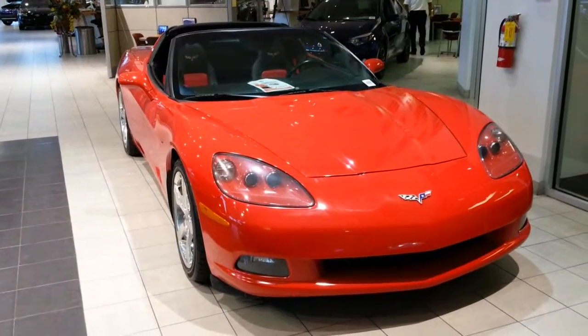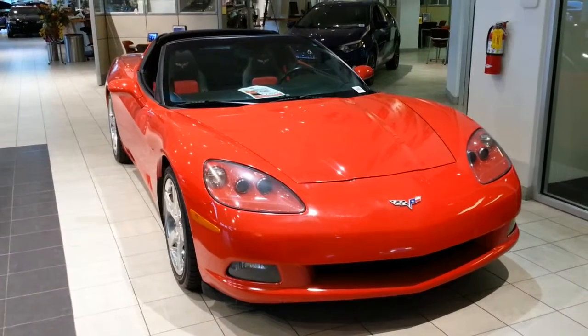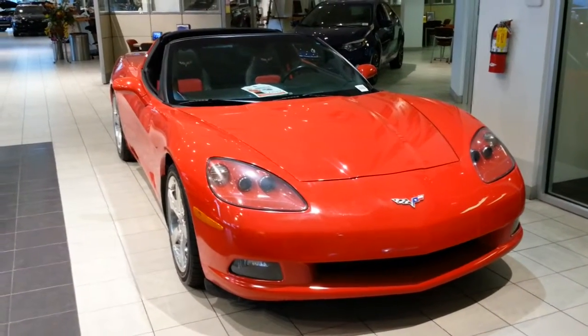Hey, good evening, Alex. Jack from Wesley Chapel Toyota here. Just want to take a short video of the 2008 Chevrolet Corvette, which we spoke of last evening. As I had mentioned to you last night, the car is in our showroom.